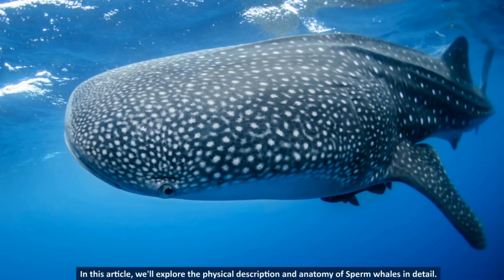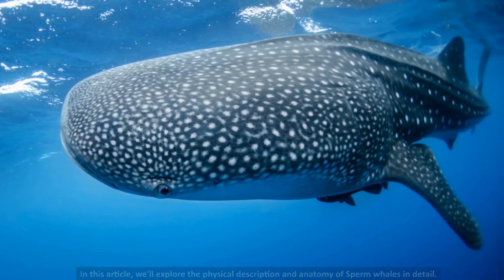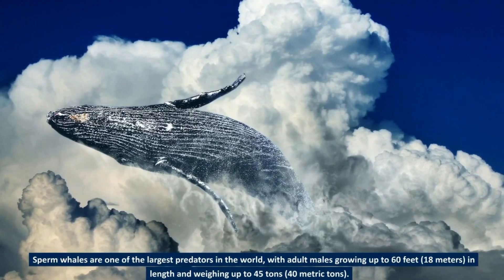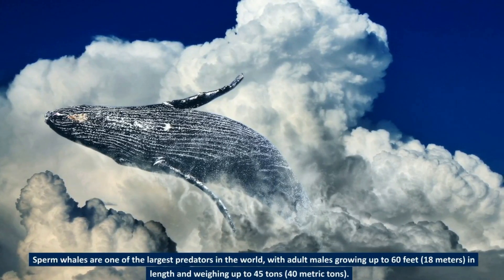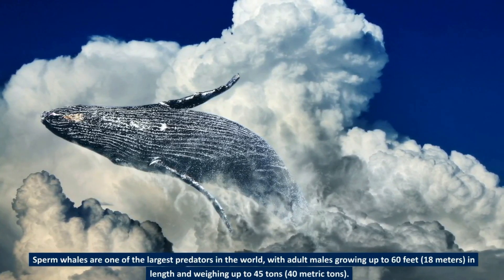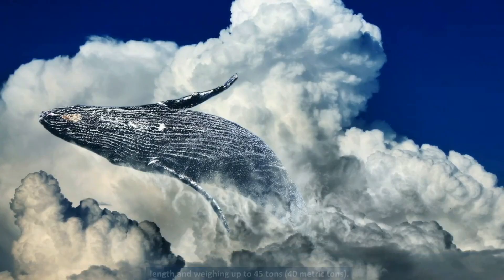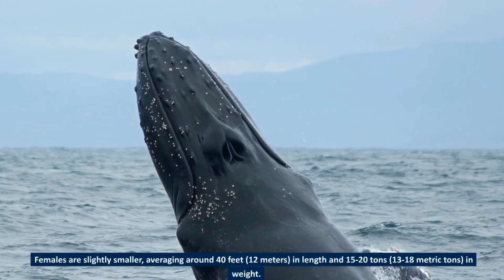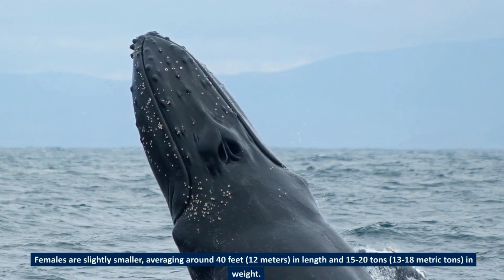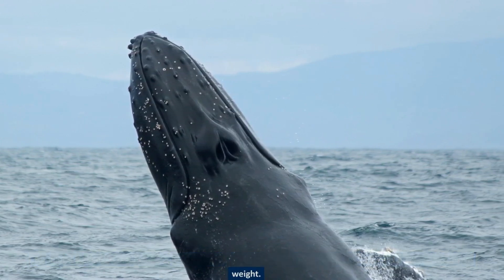This article explores the physical description and anatomy of sperm whales in detail. Sperm whales are one of the largest predators in the world, with adult males growing up to 60 feet (18 meters) in length and weighing up to 45 tons (40 metric tons). Females are slightly smaller, averaging around 40 feet (12 meters) in length and 15 to 20 tons (13 to 18 metric tons) in weight.